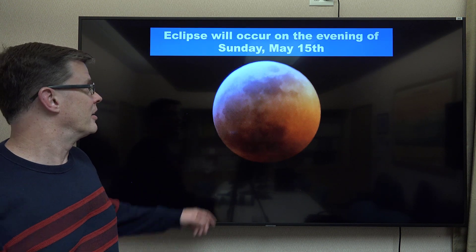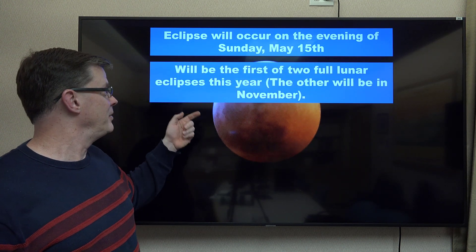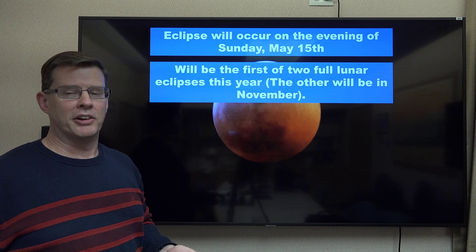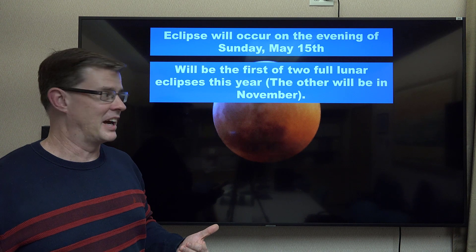This one will be occurring on Sunday, May 15, so about 10 days from when I'm filming this on the 5th. This will be the first of two lunar eclipses this year. The second one will occur during the first part of November. This one's probably more comfortable to view outside since it's usually a little bit warmer this time of year.